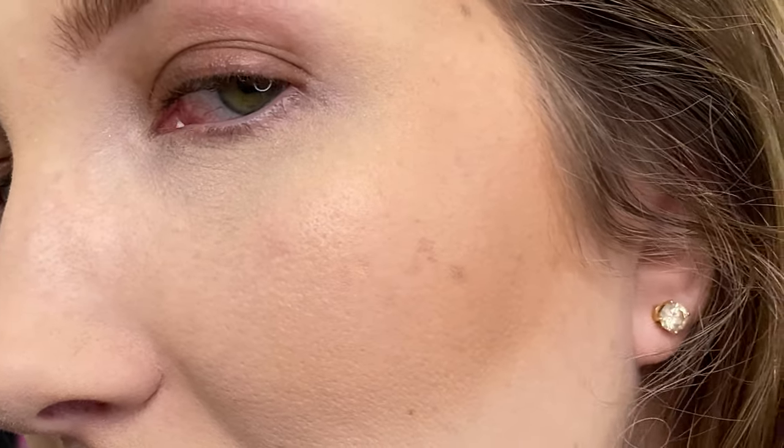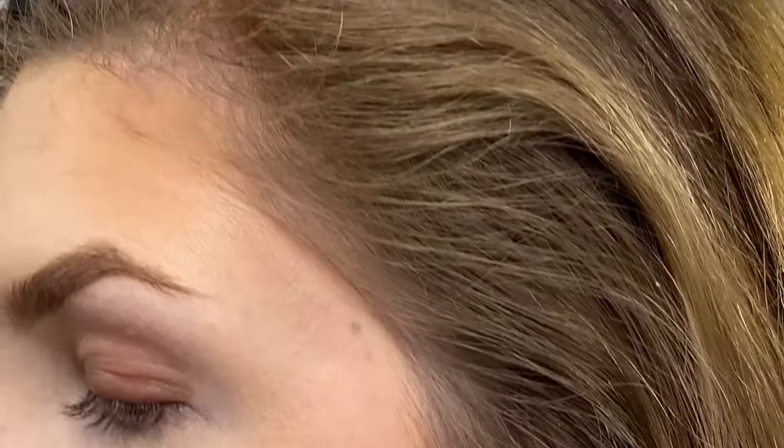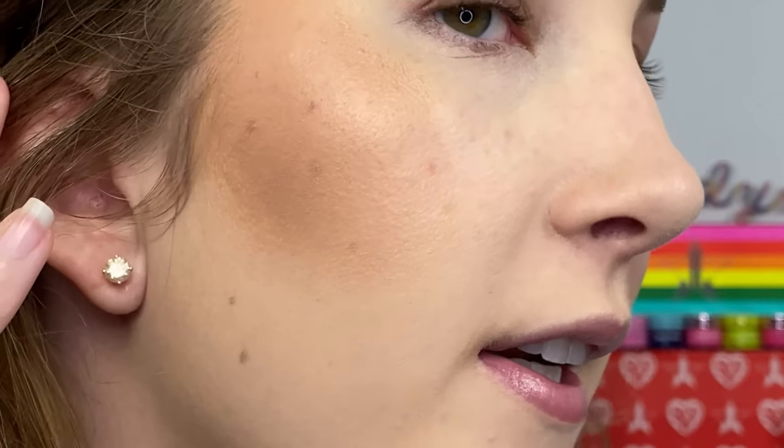What do you guys think — can you tell a difference from far away? I think they look pretty dang similar. So this is the Tom Ford side and this is the Fenty side. I do think Fenty just has a little bit more luminescence to it, but you could always just put a little powder over it if you don't like the more dewy look. As far as coloring goes, I feel like they look pretty dang similar.